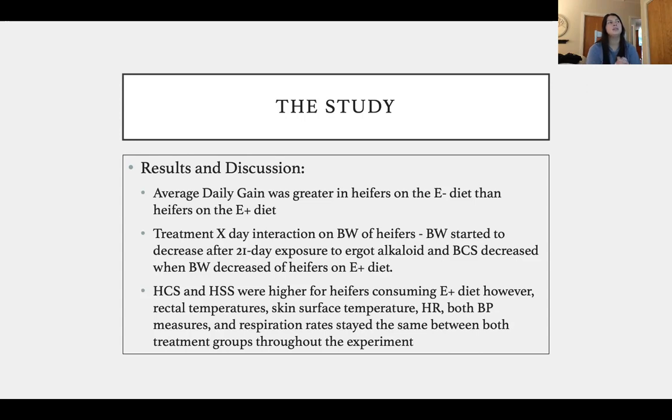They wanted to point out that they might not have found a correlation with those latter measurements because the heifers were housed in a covered barn, and the median temperature was around 27 degrees Celsius — nothing extreme. They noted the heifers were not exposed to sunlight and were housed in a regulated temperature area, so they did not experience heat stress or extreme temperatures, which could explain the absence of those correlations.